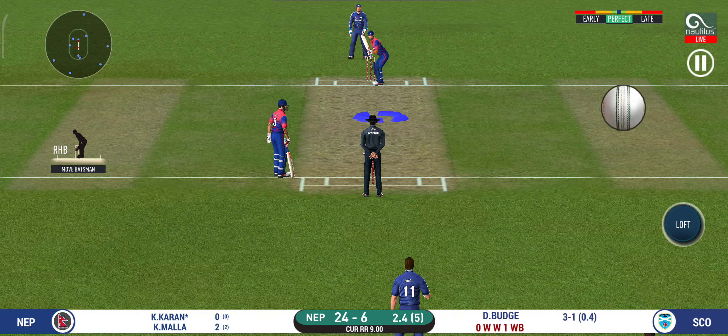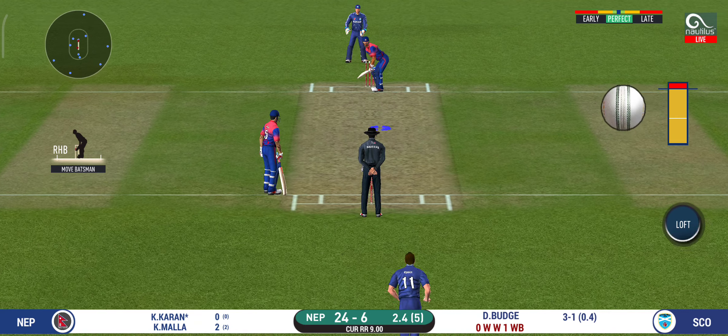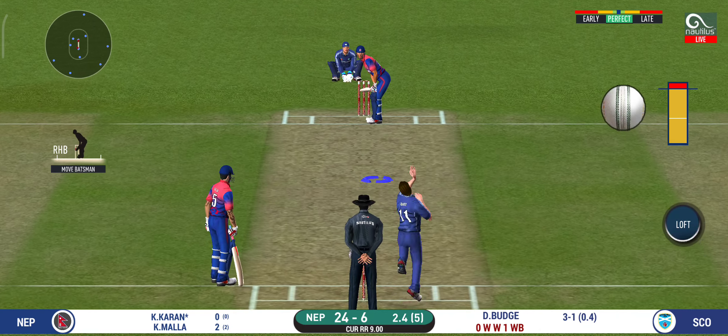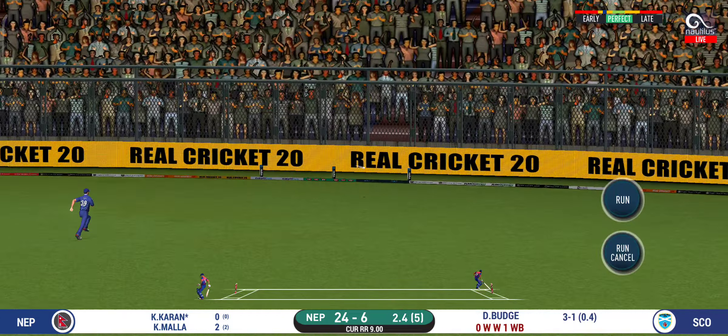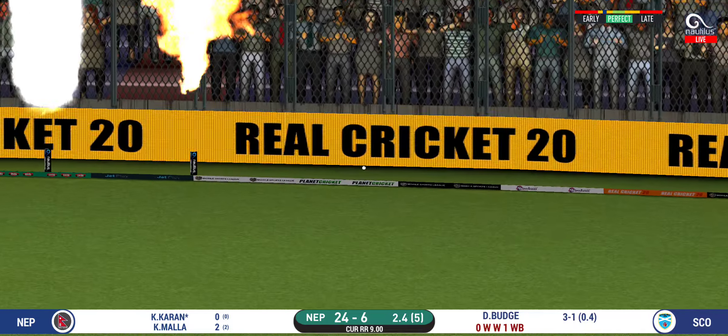The bowler is bowling from his favorite end. That is in the air and in the gap as well.